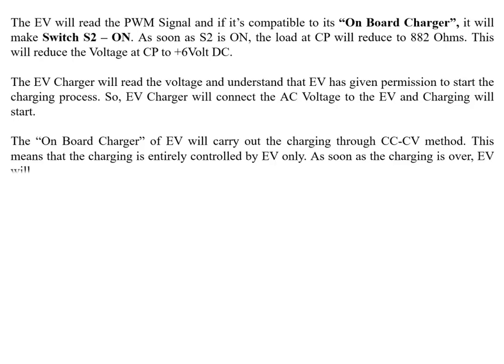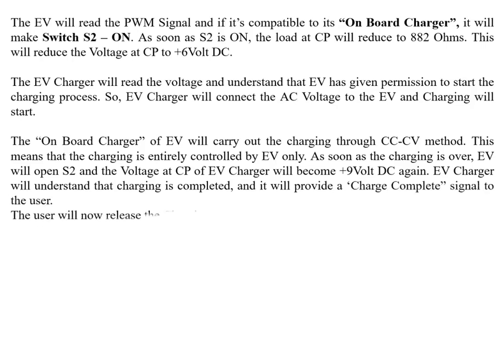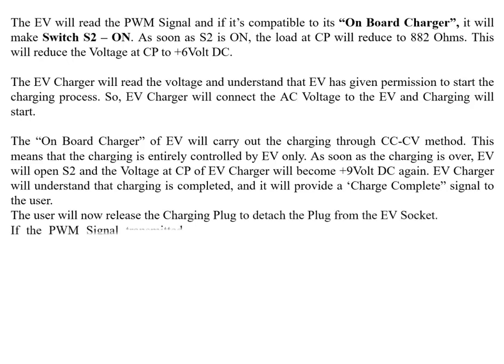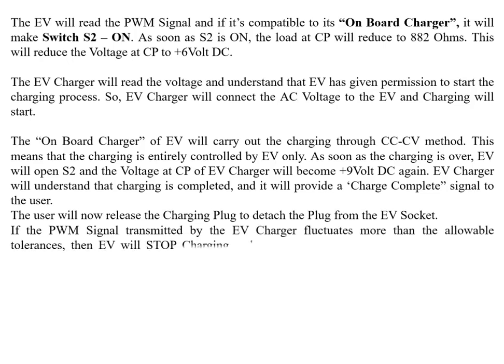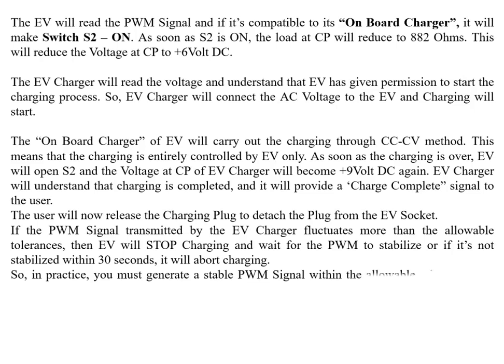When charging is complete, the EV opens S2 and the voltage at CP returns to +9V DC. The EV charger understands charging is complete and provides a charge-complete signal to the user, who then releases the plug. If the PWM signal transmitted by the EV charger fluctuates beyond allowable tolerances, the EV stops charging and waits for the PWM to stabilize. If it doesn't stabilize within 30 seconds, the EV aborts charging. Therefore, generating a stable PWM signal within allowable tolerances is critical and challenging.